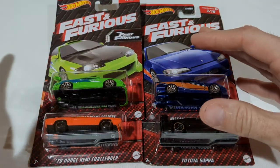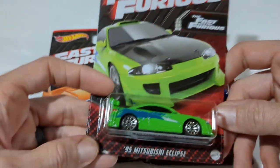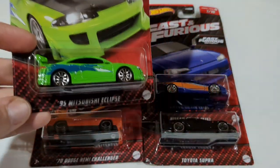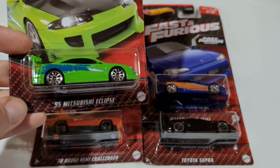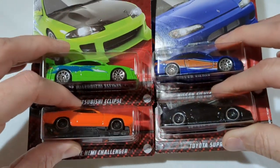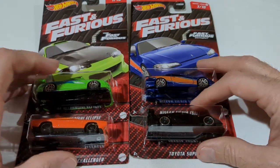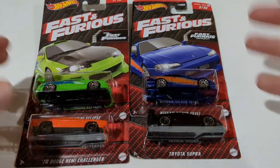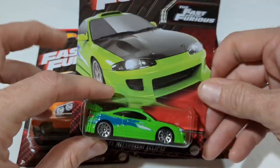These are going to go in the order in which I found them. Starting off: this Fast and Furious Series 1 set — I may be cheating a little bit here, I think I might have found these last week — but within the last week we've had two side kickers of these at my local Walmart. My Walmart didn't get these on the initial wave; I had to go to another store to get them.